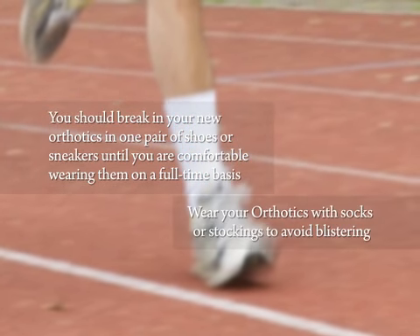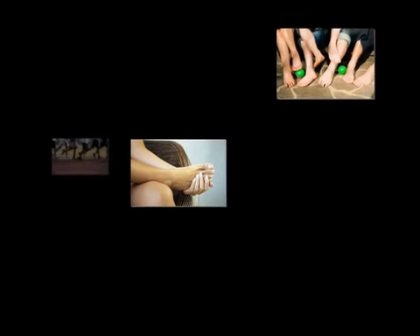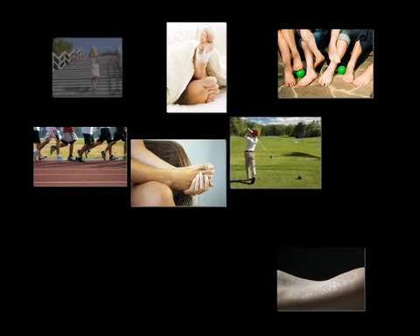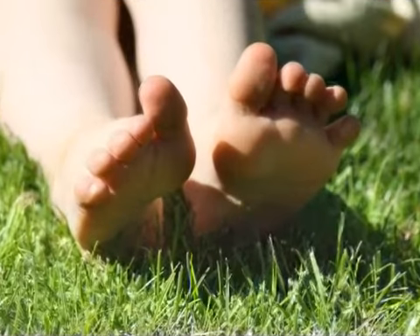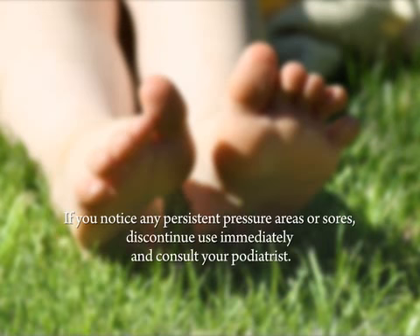Always wear your orthotics with socks or stockings to avoid blistering. During the break-in period, inspect both feet for new red marks, blisters, or sores as soon as you remove your shoes and socks. Any pink or mild red areas should disappear within 10 to 15 minutes. If you notice any persistent pressure areas or sores, discontinue use immediately and consult your podiatrist.